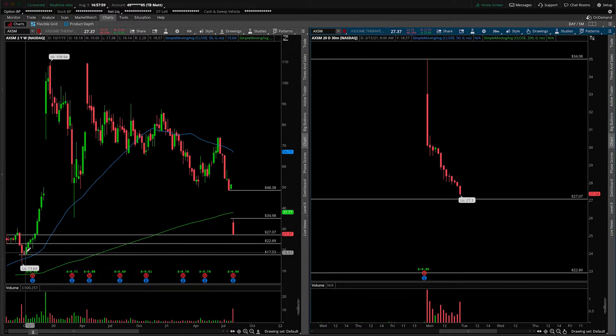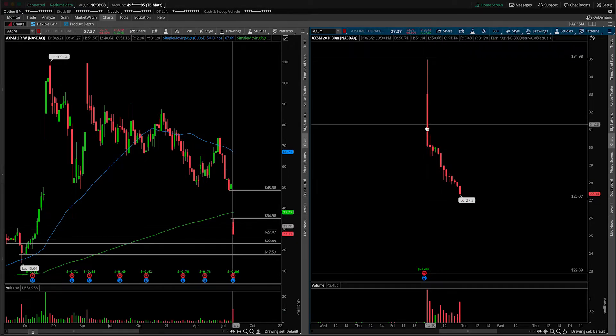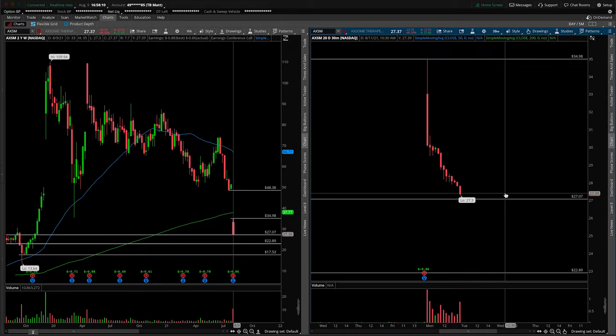So I wouldn't expect this to reverse anytime soon. Maybe if we get down into some of these lower areas of support, probably that $17.50, you can start to look for that dead cat bounce opportunity. But as the chart sits, with all of this volume coming in and the relentless selling, it just wouldn't be a knife that I am trying to catch at this point in time.